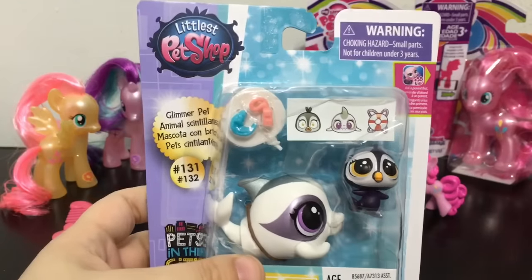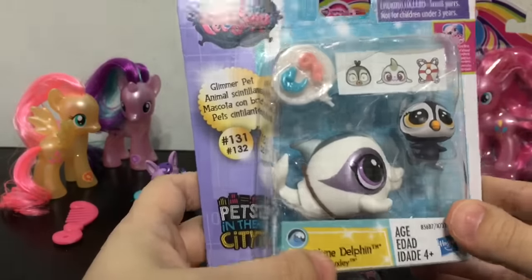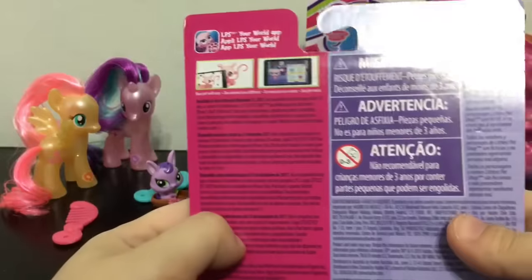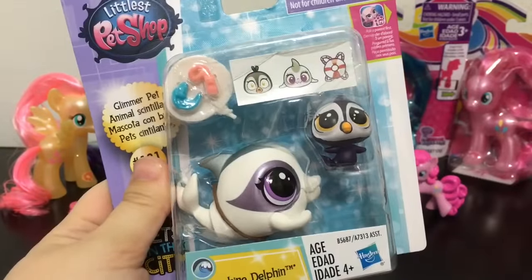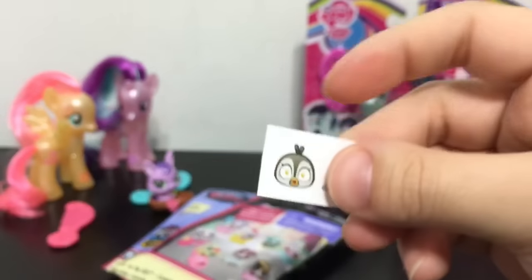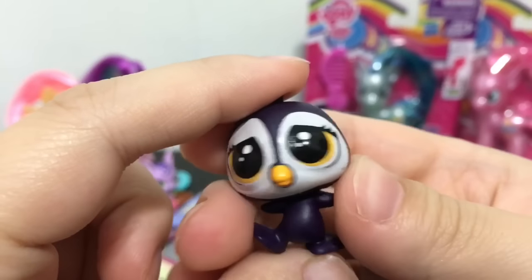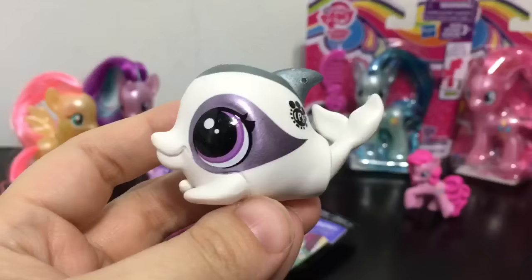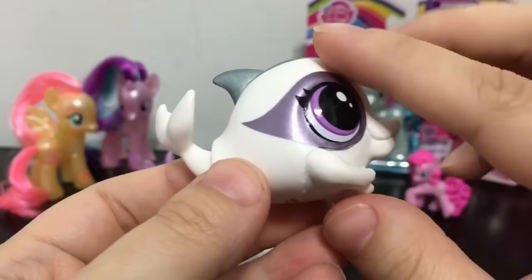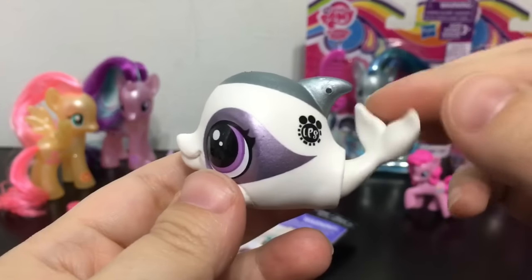Next I'm going to open up this Littlest Pet Shop Glimmer Pet Pack number 131. This has Dolphine Delphin and Ocean Tuxley. I really like this dolphin — I thought it was really cute — and the little penguin. This is part of the Pets in the City Pack. With this set you get a thought bubble or word bubble with two deco pieces: a blue wave and a whistle, plus cute little stickers. Ocean Tuxley the penguin is super adorable. And Daphne the Dolphin is really cool — I love her color scheme: silvery purple and silver on top with a white body. She's really cute and her tail kind of bobbles around.